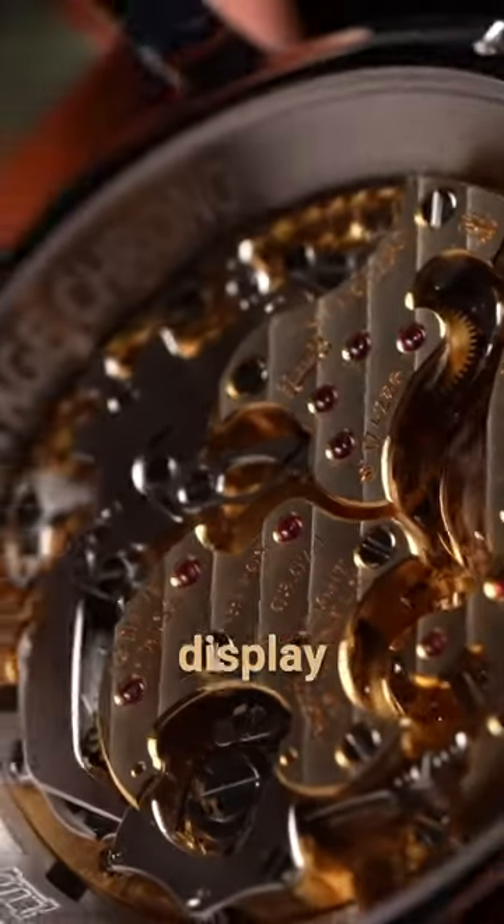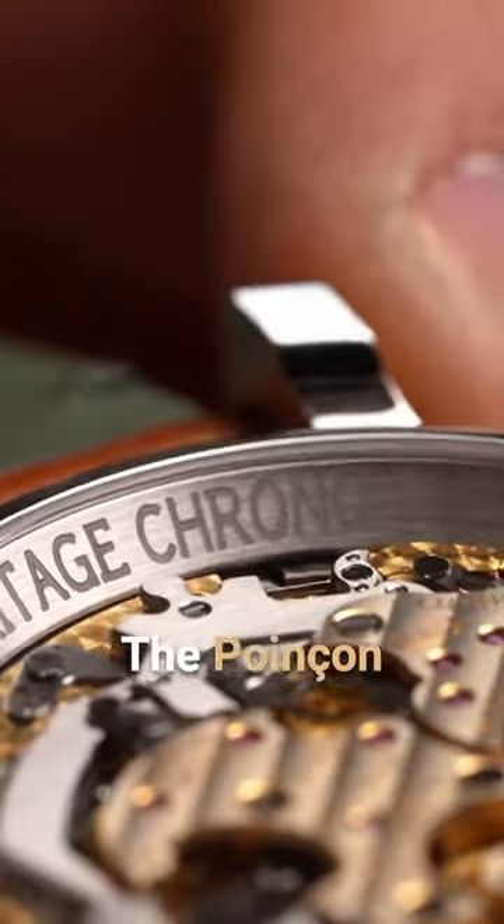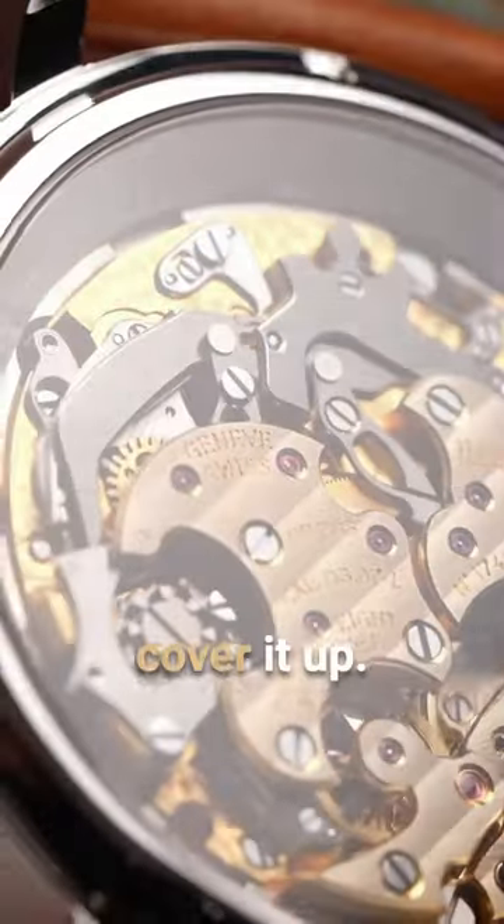The view from the display caseback is just as captivating, with the Calibre LUC 0307L being awarded the Poinçon de Genève hallmark of quality and with no automatic rotor to cover it up.